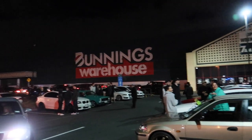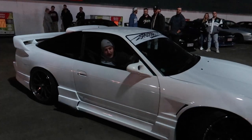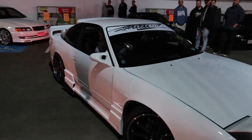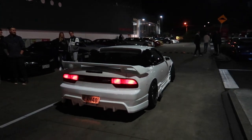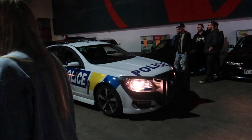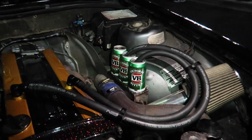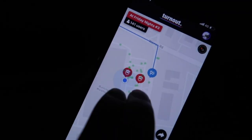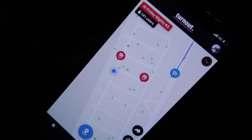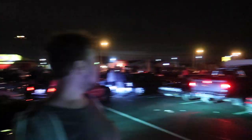Good old Bunnings Warehouse — perfect place for a meet. We know where all the cops are: two cops in the vicinity. I think everyone's leaving before the paddy wagon shows up. Alright, ready? Let's go boys.